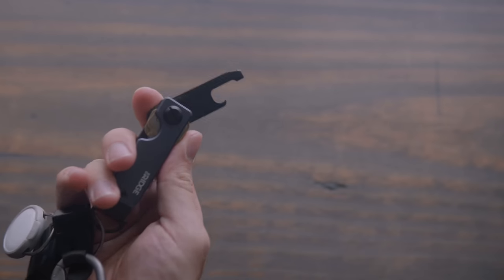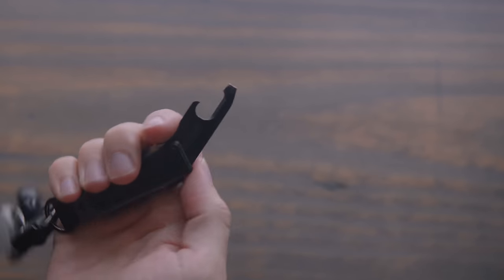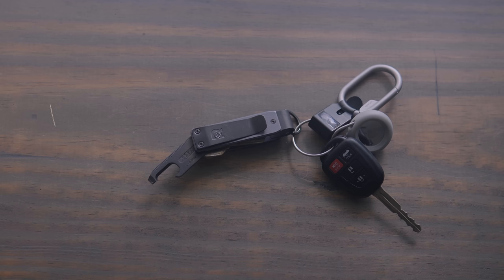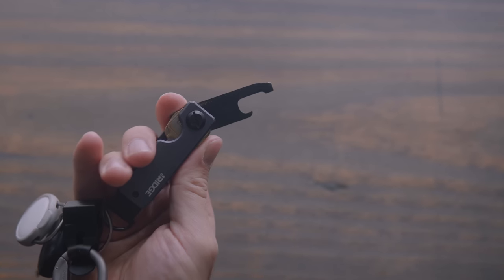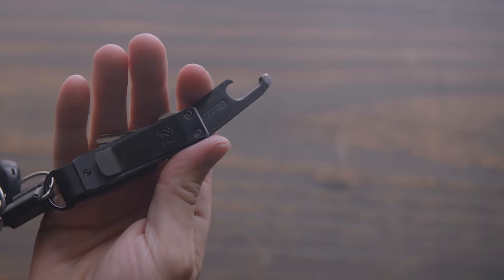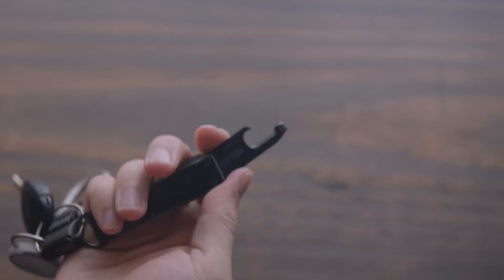My house keys are kept in this Ridge Key Organizer that also has a belt clip. Also kept in this Key Organizer is this little multi-tool from Orbit Key, and it's mostly used as a box opener as well as a flathead screwdriver when I'm assembling or disassembling my camera stuff.